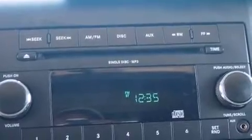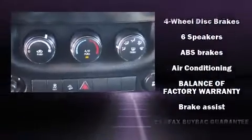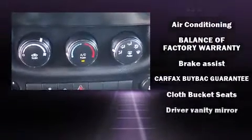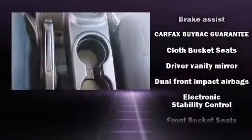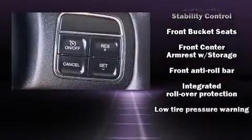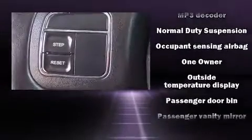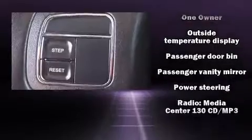Jeep ensures the safety and security of its passengers with equipment such as dual front impact airbags, integrated rollover protection, traction control, brake assist, ignition disabling, and four-wheel disc brakes with ABS. For added security, Dynamic Stability Control supplements the drivetrain.